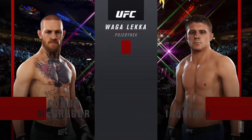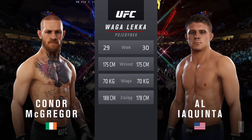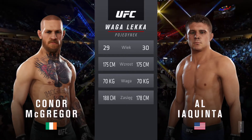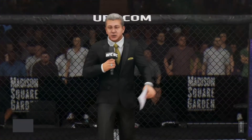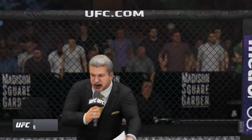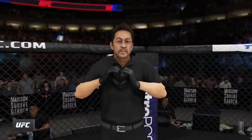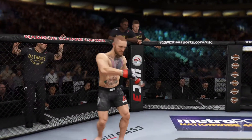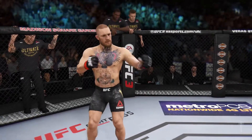Now our tale of the tape for this lightweight fight: McGregor is 29, Iaquinta is 30. McGregor will have a four-inch reach advantage. Now with the official introductions, here is Bruce Buffer. Ladies and gentlemen, this is the main event of the evening. The action begins — our referee in charge of the octagon is Mario Yamasaki.